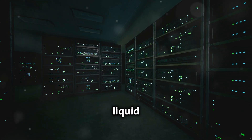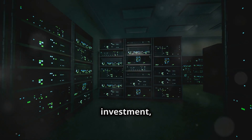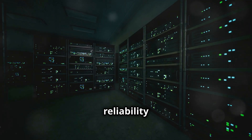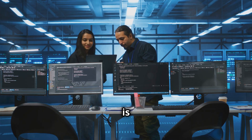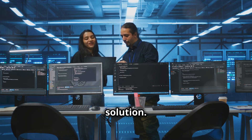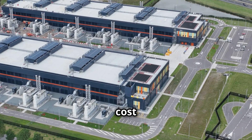ROI for both immersive and liquid cooling can be substantial, especially for high-density data centers. Energy savings can offset the initial investment, resulting in a positive ROI. Increased reliability and longevity of server components reduce maintenance costs and improve uptime. A detailed cost-benefit analysis is essential for determining the most economically viable cooling solution. Factors such as data center location, energy costs, and available infrastructure influence the cost comparison.